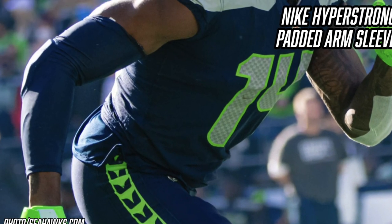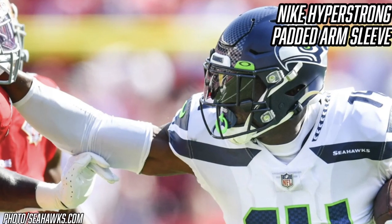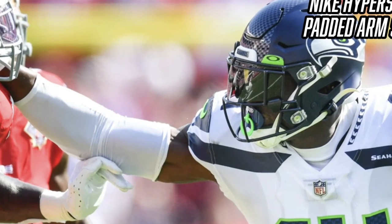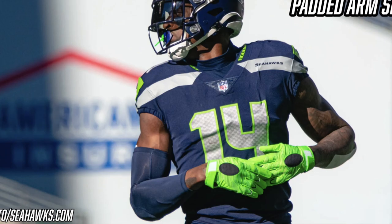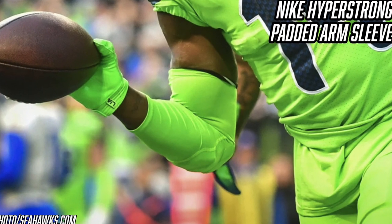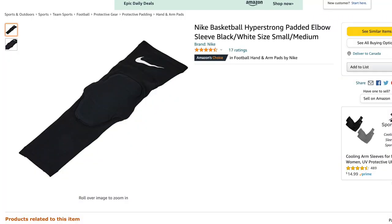On his other arm, DK Metcalf wears an older style Nike Hyper Strong padded arm sleeve. This is one of the older models — the elbow pad itself is kind of bulky, which is a telltale sign it's from around 2015 or so. DK has worn this sleeve in white, navy, and even the bright Seahawks action green. It's a good-looking sleeve that protects his elbow from bumps and bruises while adding to the overall swag factor. So he's got the turf tape on one arm and the padded sleeve on the other — a pretty clean look. It's an older sleeve so you'd have to check eBay to find one.